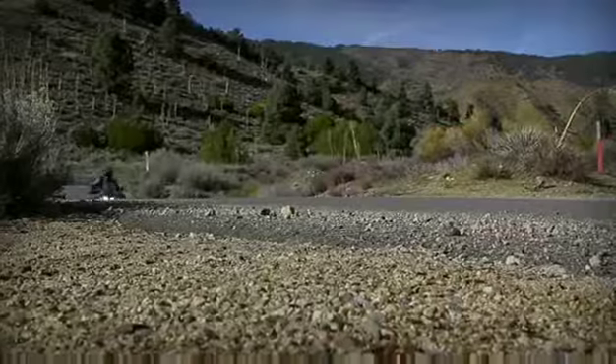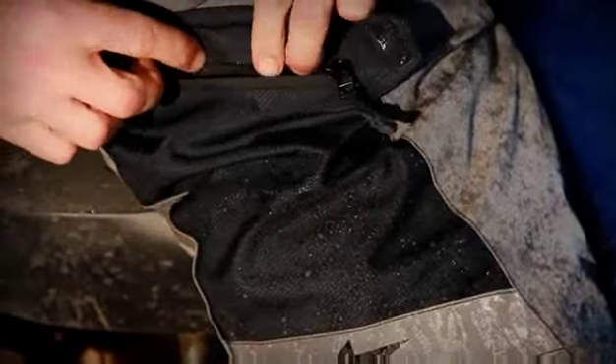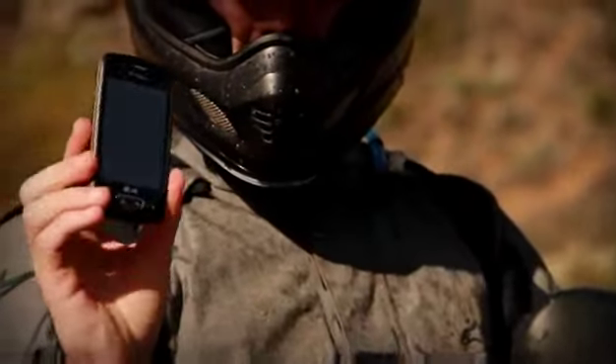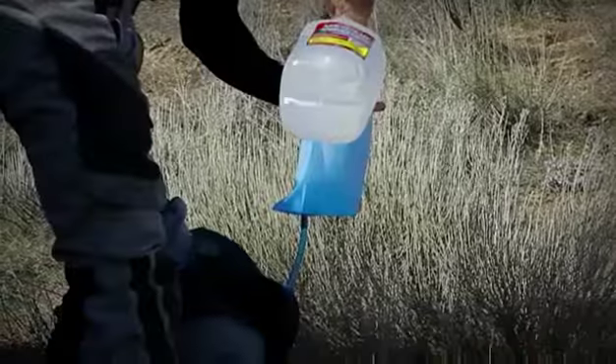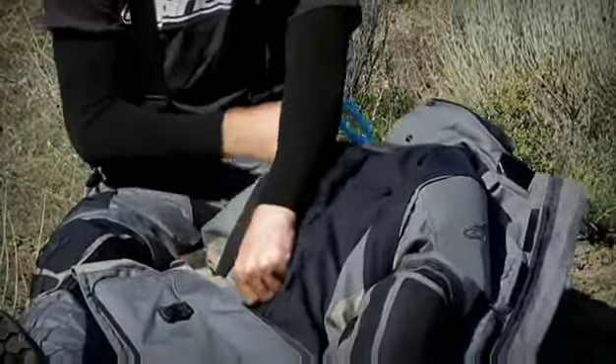I thought it would be a good idea to place a mobile phone in the waterproof pocket. We opened the waterproof zip, and after doing multiple runs through the water I actually found I'd had my phone in the pocket the whole time — no problems at all.